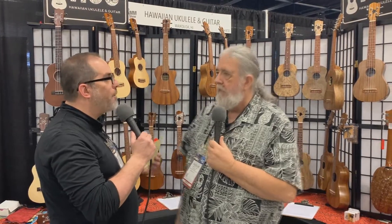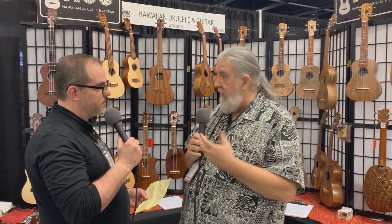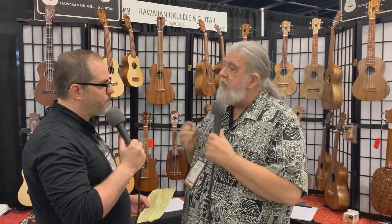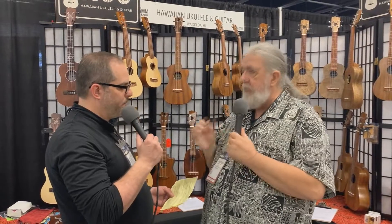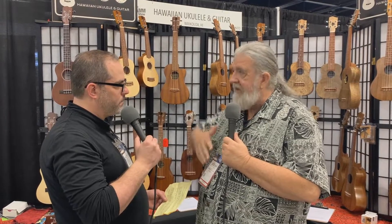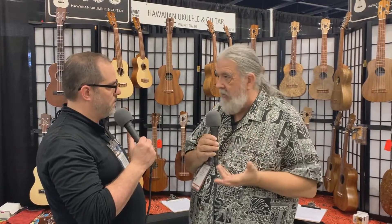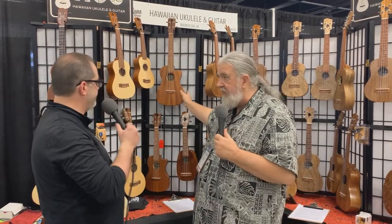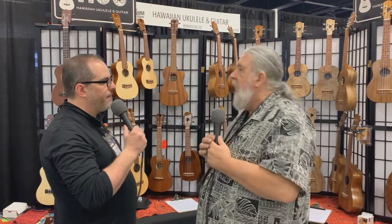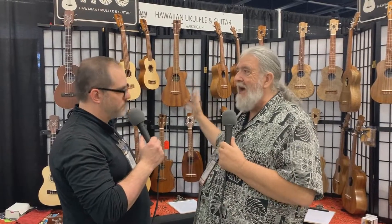Talk about the different woods that go into making these. The original wood of the ukulele, as created by Manuel Nunez — the gentleman who created the ukulele — he used koa wood. Koa wood is an endemic wood to the island of Hawaii; you find it nowhere else in the world. As the ukulele gained popularity, it became difficult for builders outside of Hawaii to get koa, so they started looking into other woods. The wood that became most notably used after that was mahogany — right here, these are all solid mahogany instruments. That became the most popular on the mainland, and people became used to hearing the sound of mahogany.